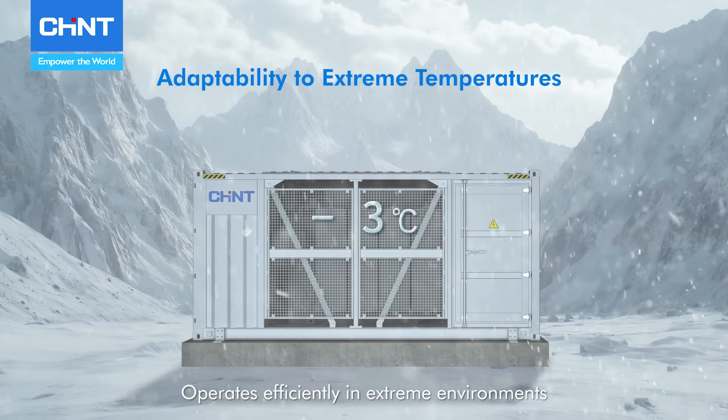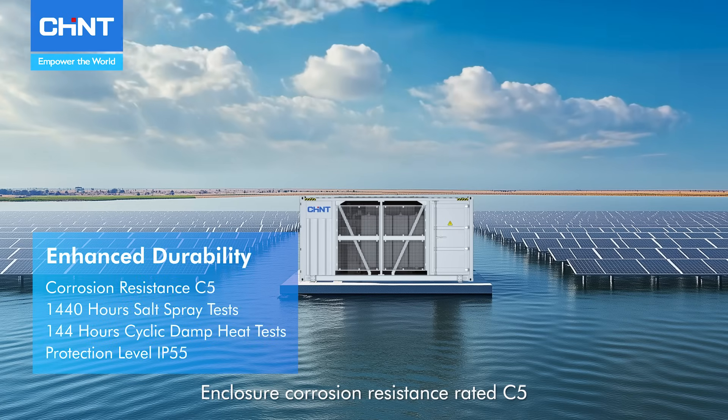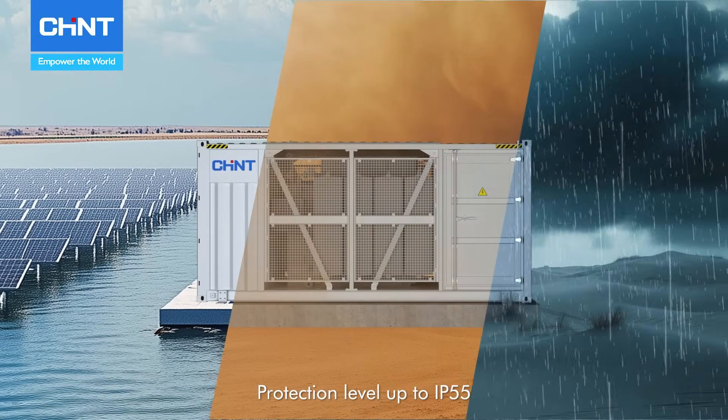Operates effectively in extreme environments. Enclosure corrosion resistance is rated C5, and protection level is up to IP55.